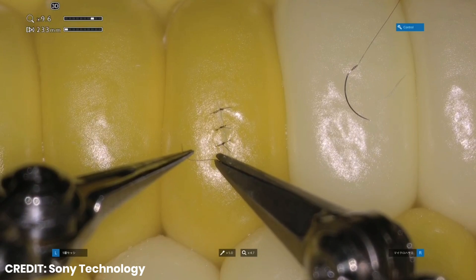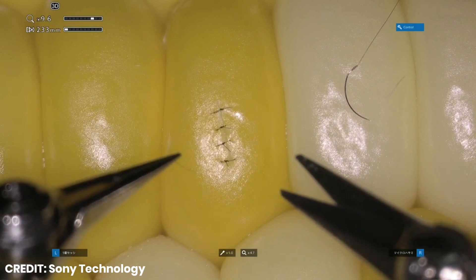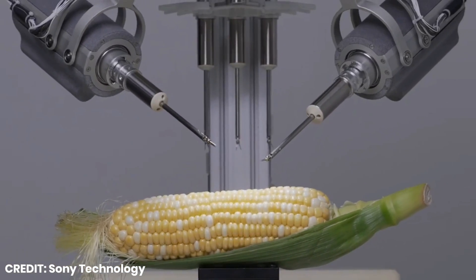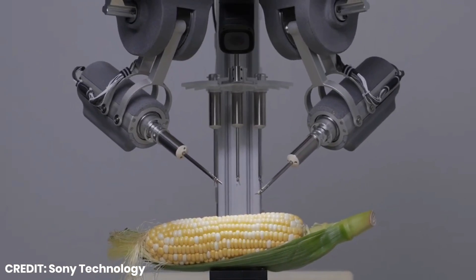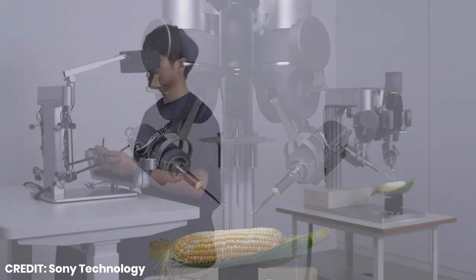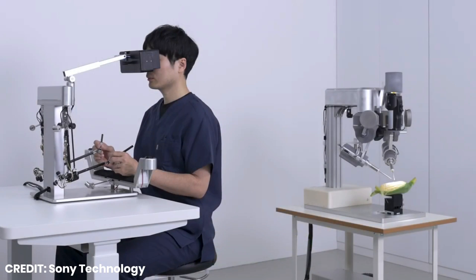While the robot can enable finer movements, it may also introduce delays or jerky movements affecting surgery intuitiveness. Sony's solution involves low friction joints for smoother movements, an electronic control system for low latency, and a lightweight mechanical system for responsiveness.